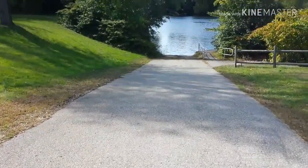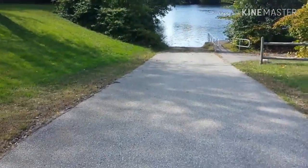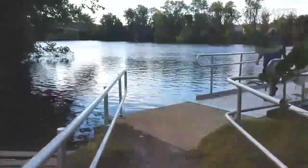This is the boat ramp to the Merrimack River at the Everett Arena in Concord.